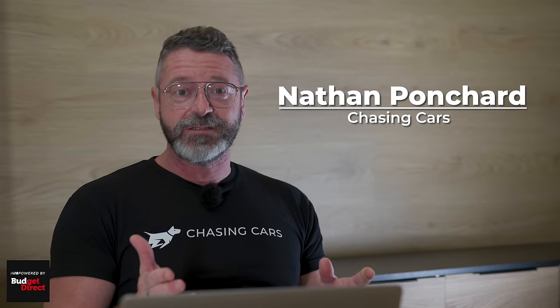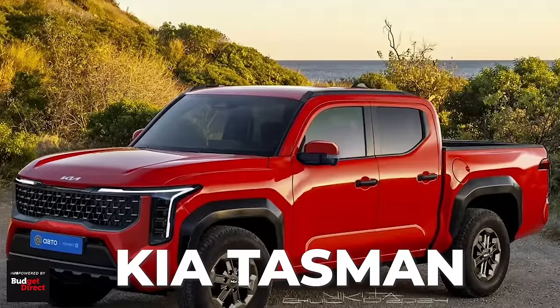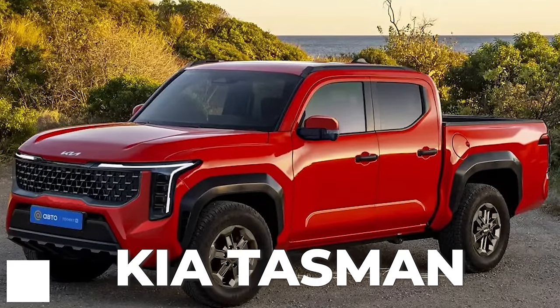I'm Nathan Ponchard, this is Chasing Cars, and today we're talking about Kia's forthcoming ute called the Tasman.